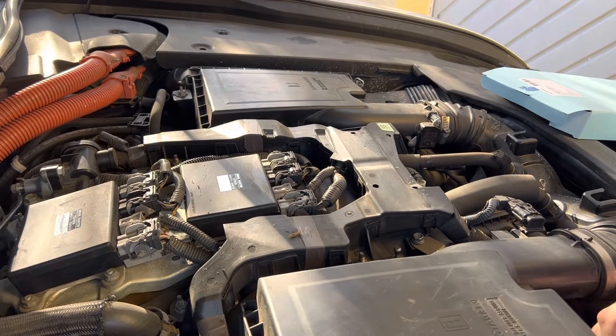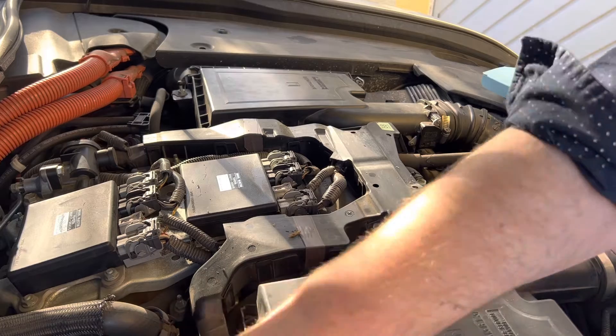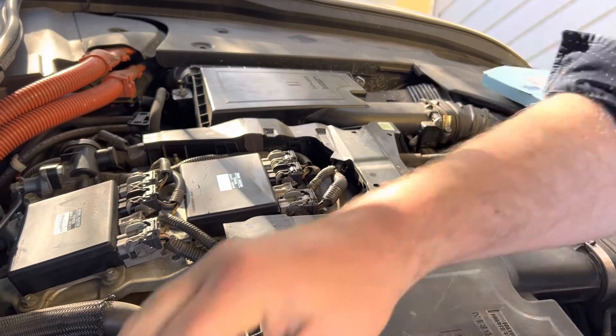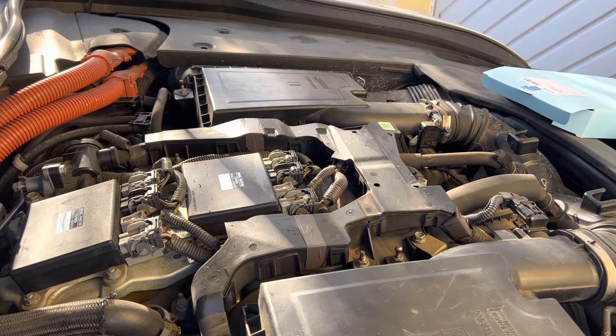Every day is a school day when you're an amateur car mechanic — very amateur in this case — but we've got some new filters now. One mile per gallon better. Brilliant.